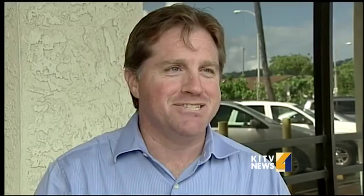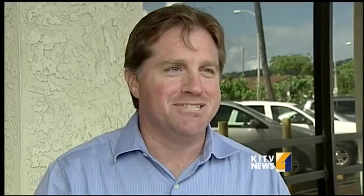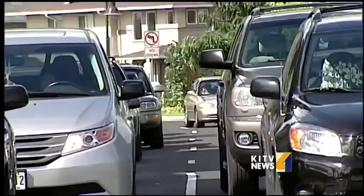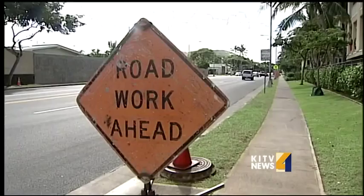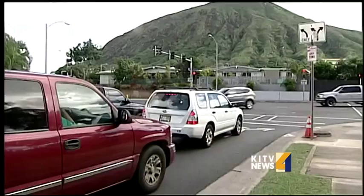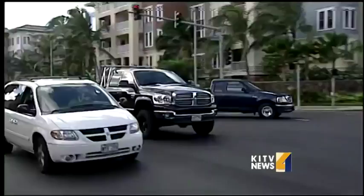It just seems like every time I'm coming or going, I'm waiting. That's how many on Oahu feel about driving, but lately there's been another obstacle for Hawaii Kai commuters that they say is unnecessary. One resident noted: I have to wait quite a long time before the light turns green again — as much as five minutes at peak times like rush hour and when classes get out at Kaiser High School.